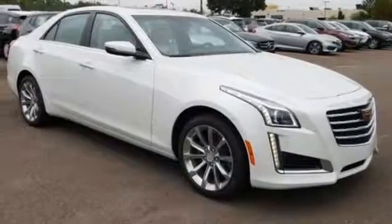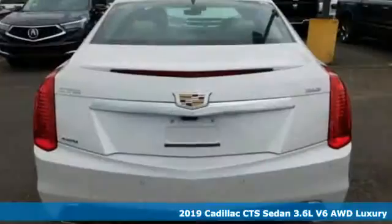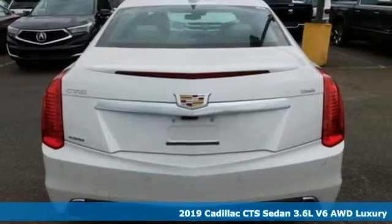It's a new 2019 Cadillac CTS sedan — Cadillac, a luxury maverick.